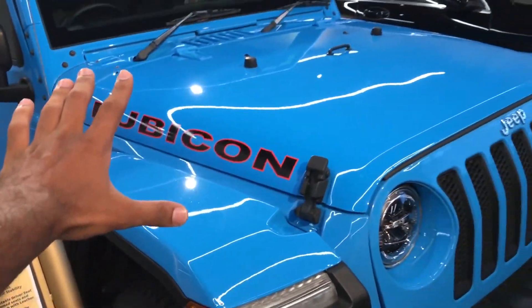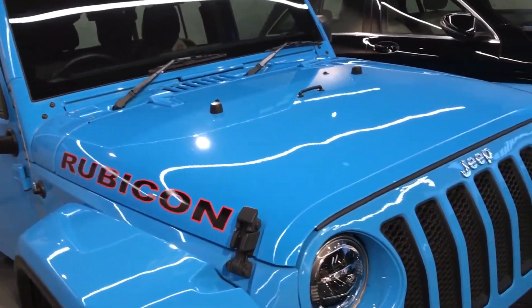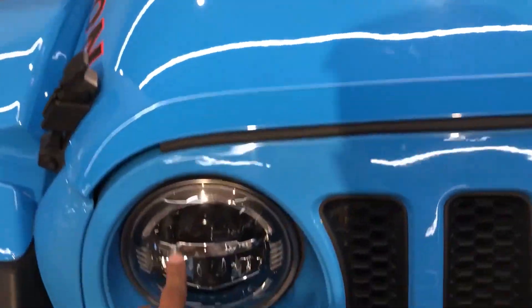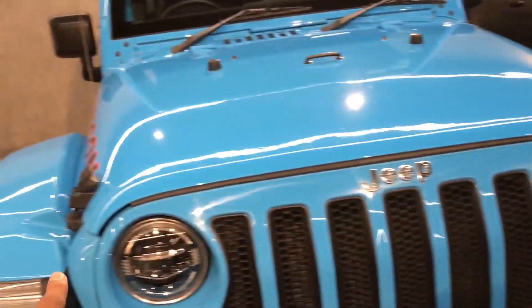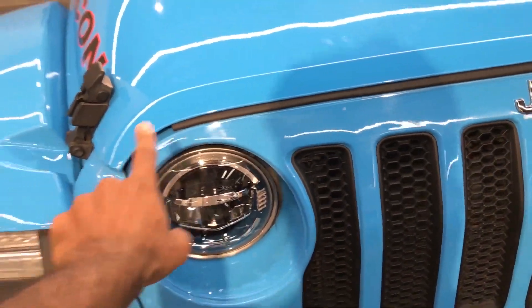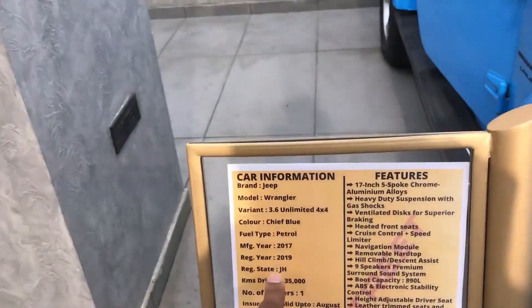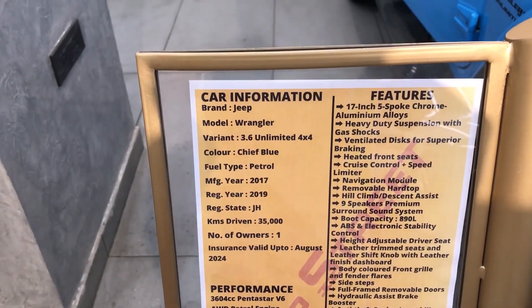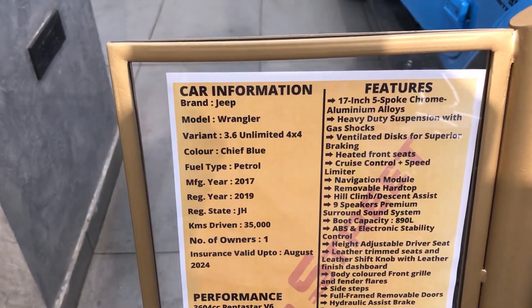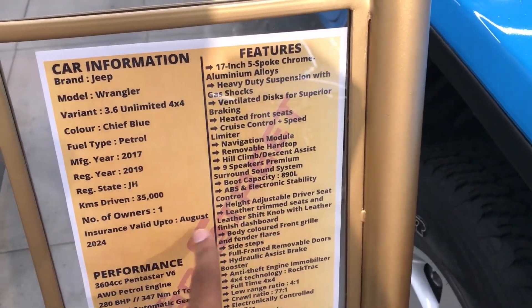It's chip blue — look at the color, it's very beautiful. I'll show you honestly. Look at the headlights. This is the year 2019. I've told you, it's 25,000 — the number of owners is one.